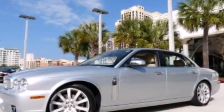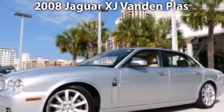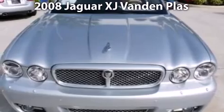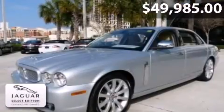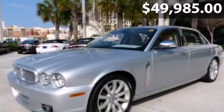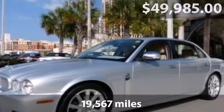Welcome to the number one volume Jaguar retailer in North America, presenting our 2008 Jaguar XJ Vandenplass, offered in gorgeous liquid silver with barley interior. The Vandenplass is the top-of-the-line model with many standard features such as navigation, Bluetooth, rain-sensing wipers, reverse park control, and much more.